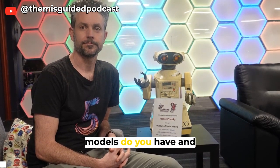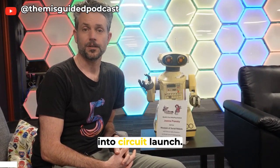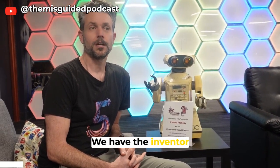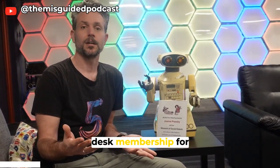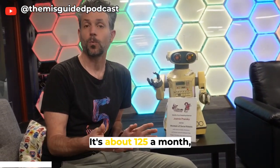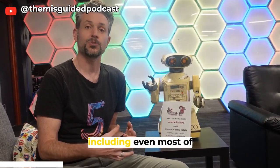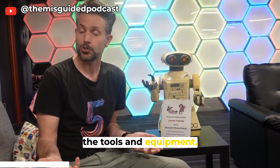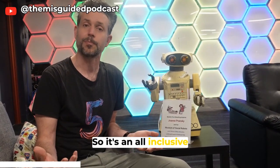How many membership models do you have and how much are they? We've got several different ways of coming into Circuit Launch. We have the Inventor program, which is about $125 a month. That includes hot desk membership from basically 8am to 9pm, all the facilities, and even most of the training on a lot of the tools and equipment. We really don't like to nickel and dime people, so it's an all-inclusive membership.